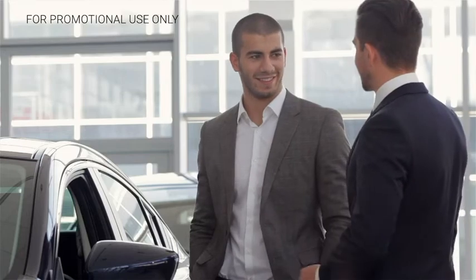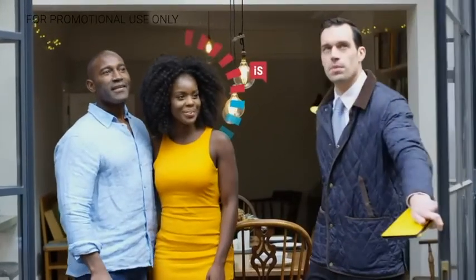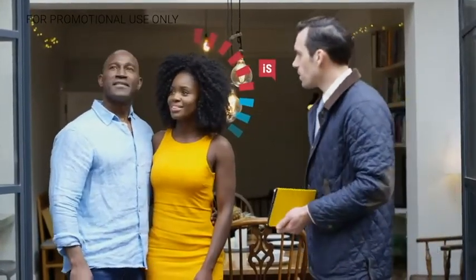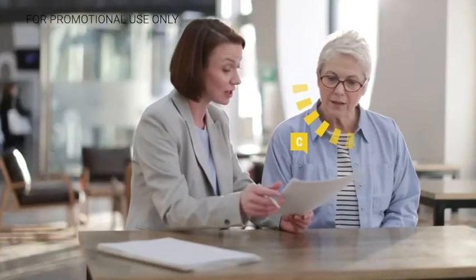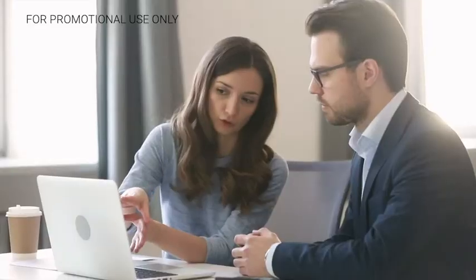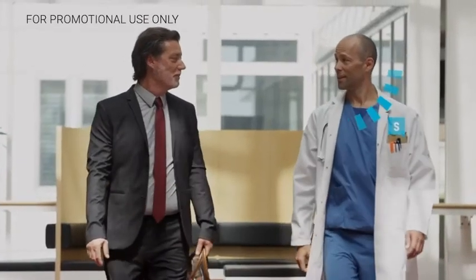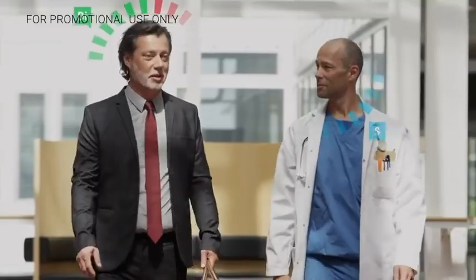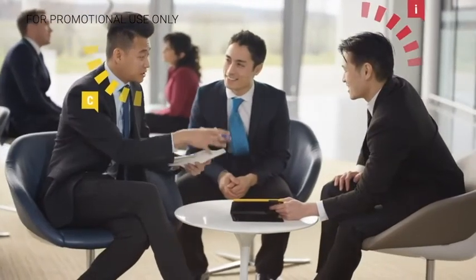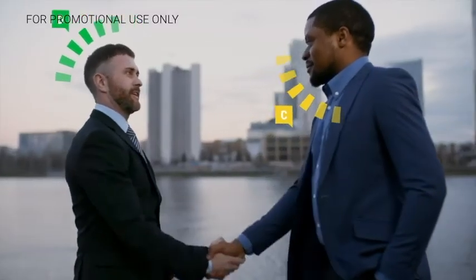And that's important, because your customers aren't just evaluating your product or service. They also have unspoken priorities that influence what they expect of us and how they make their decisions. DISC helps you understand what those priorities are, so you can recognize that maybe this person with the D style wants you to get to the point as quickly as possible, but this person with the I style needs to know that you'll put in the time to build the relationship. And when you combine that knowledge with insight into your own DISC style, you'll know how to adapt to meet your customers' expectations, have more productive interactions, and become a more effective salesperson.